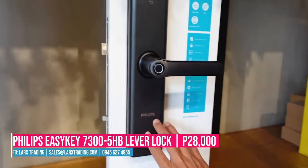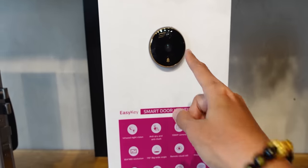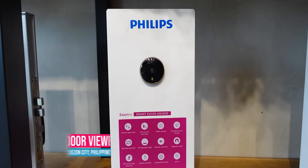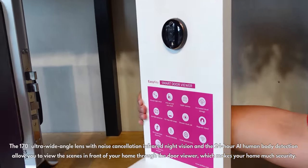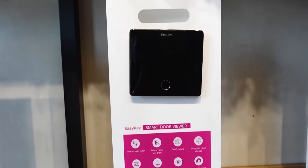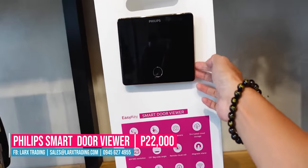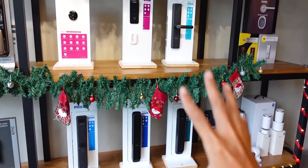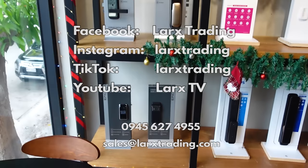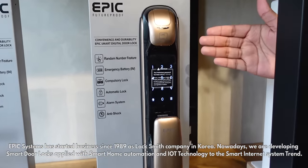Philips products are premium — premium design all around. So those are the current Philips products from Larks Trading. It's not complete yet, so follow them on Facebook, Instagram, and their socials — links are down below. Next brand for security door locks is Epic — made in Korea, a Korean brand. This is Epic's high-end model with fingerprint, pin code, RFID, physical key (hidden inside), and Bluetooth. When you tap the silver line, the fingerprint cover opens. This Epic model is priced at 20,000.